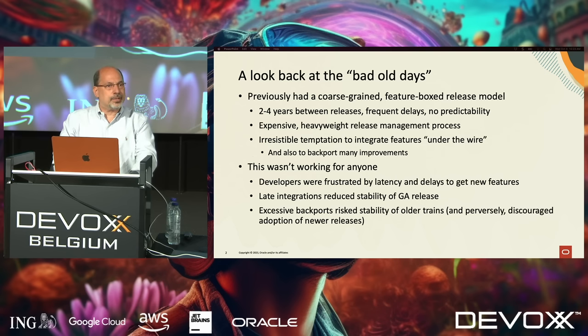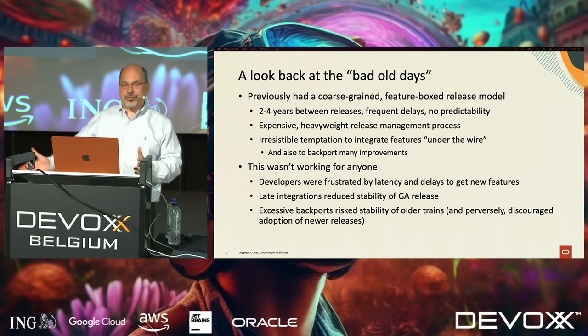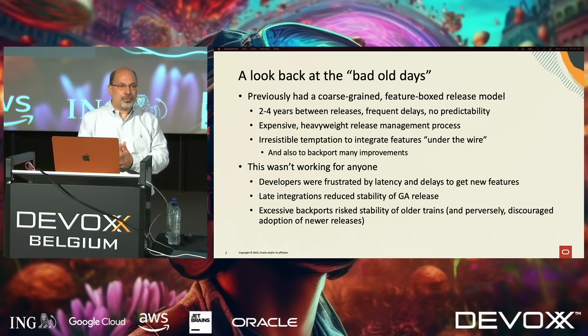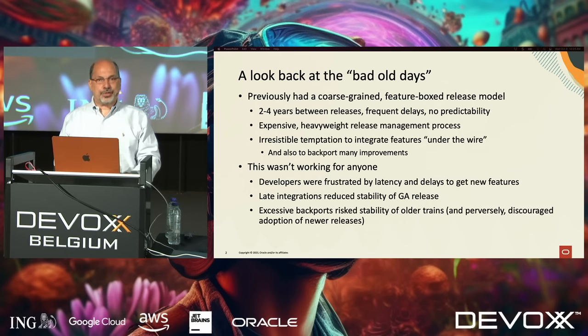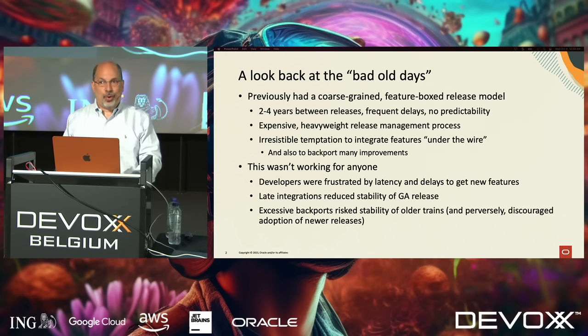Because the trains were so infrequent, there were a lot of costs. We had to have a very heavyweight and expensive planning and release management model, which meant engineers spent time doing planning work and not feature work. And because the trains were so infrequent, there was an irresistible temptation — for a feature you've been working on for three years that's almost ready — to convince yourself it actually is ready, because no one wants to wait three more years. The result was our release model was creating distortions for the way we work and for the quality of the product, and it really wasn't working for anyone.